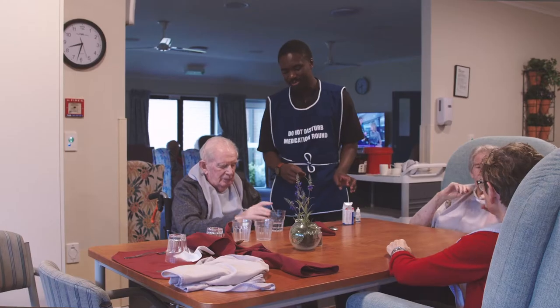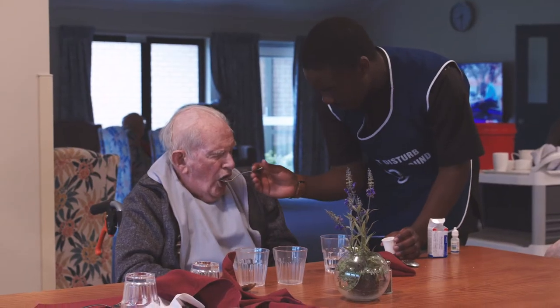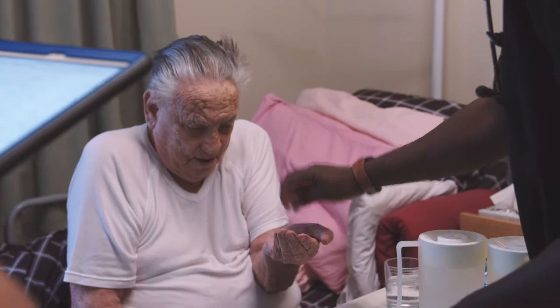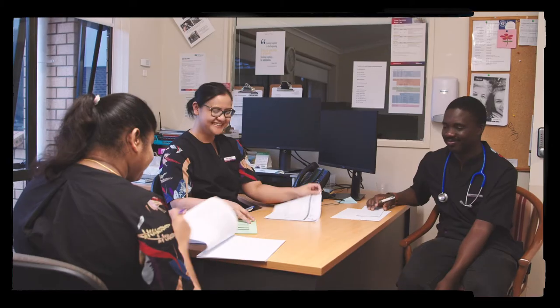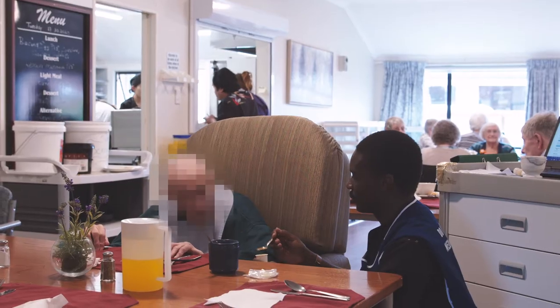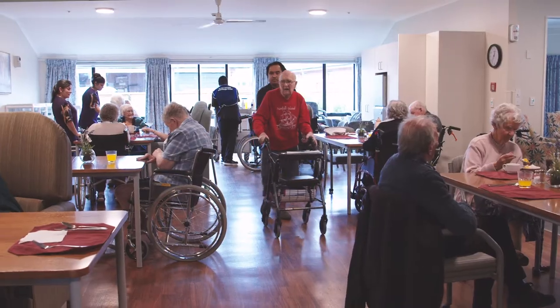My role as a registered nurse involves supporting and nursing care for the residents by doing patient assessments, giving them medication, advocating for them, talking to the family, leading a team of caregivers, being part of the bigger healthcare team, and generally ensuring that their independence and health are optimized.